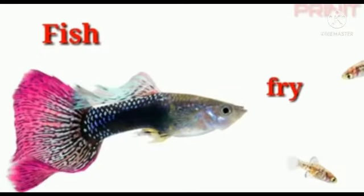The next animal is fish. Fish is an aquatic animal. The baby of a fish is called fry — F-R-Y. Fry.